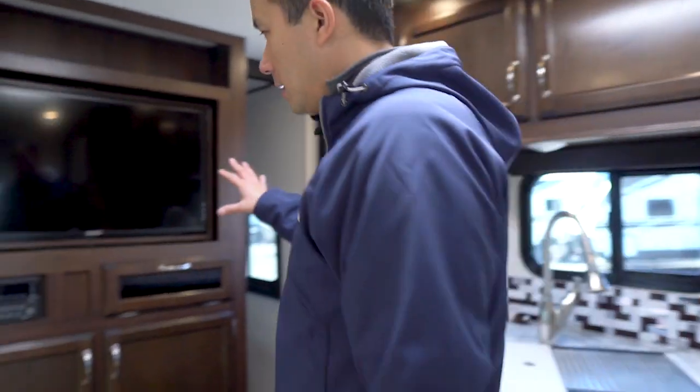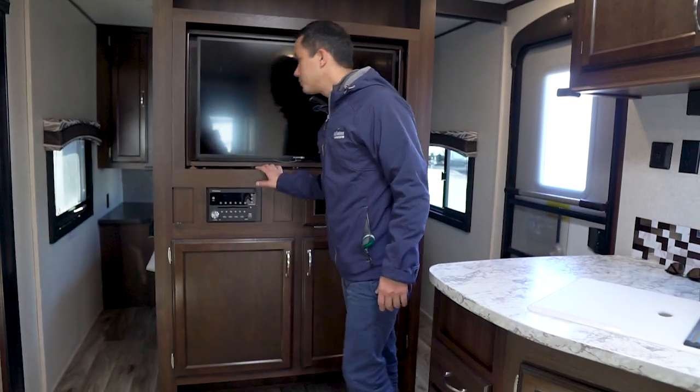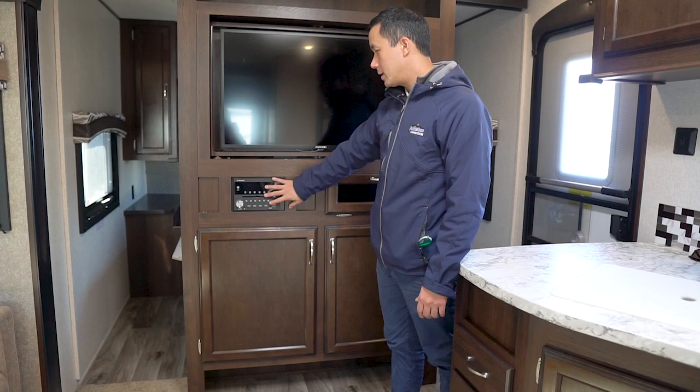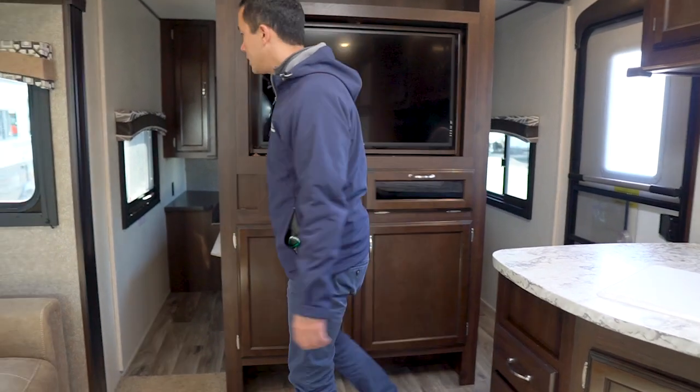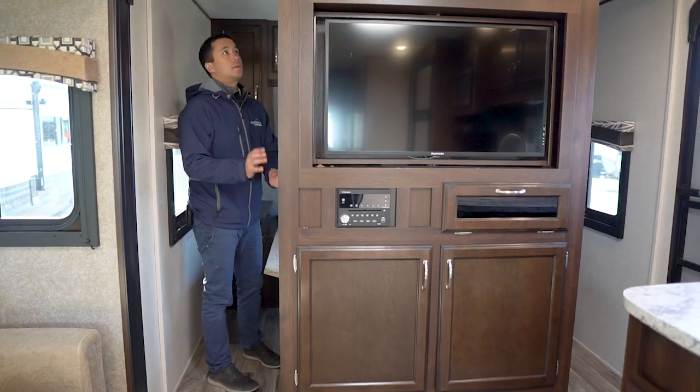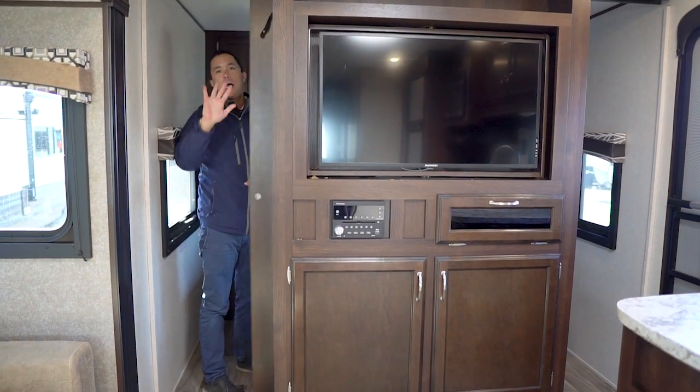You have an entertainment stack at the rear of the master bedroom with a pivoting TV that goes into the bedroom. This is a Bluetooth media system that runs DVDs and you have his and hers access with pocket doors — so you can say bye like this.